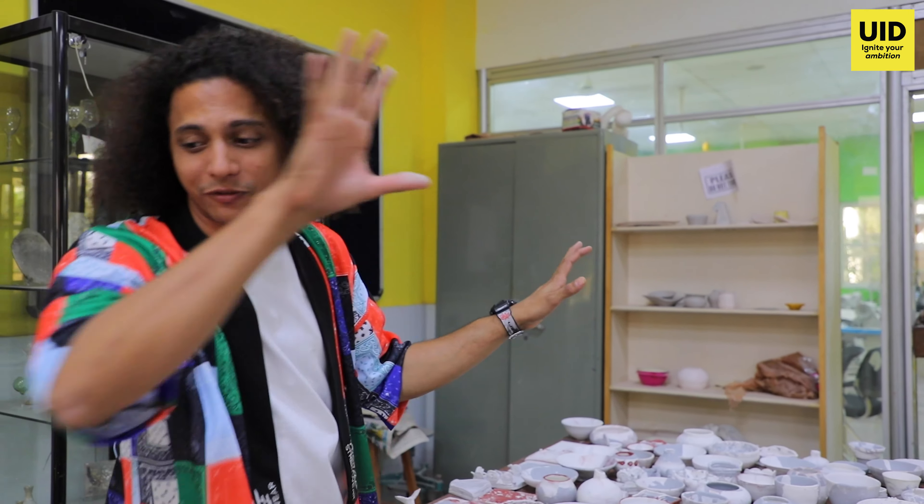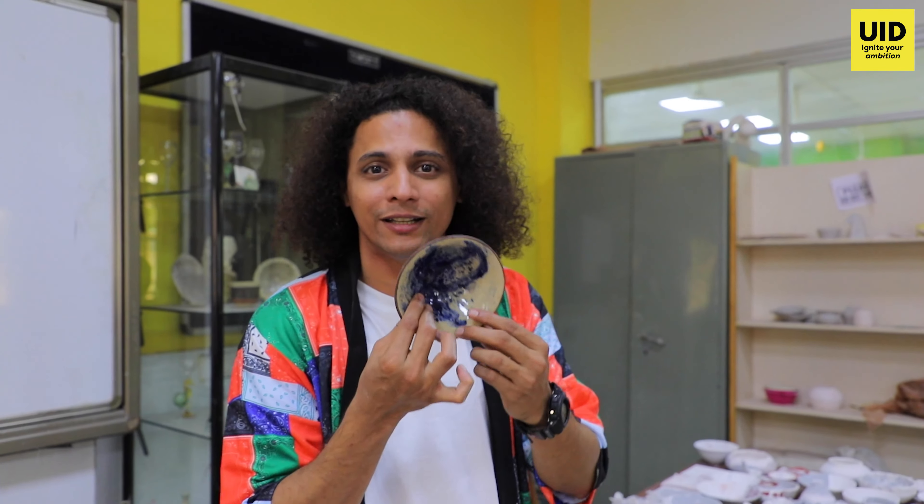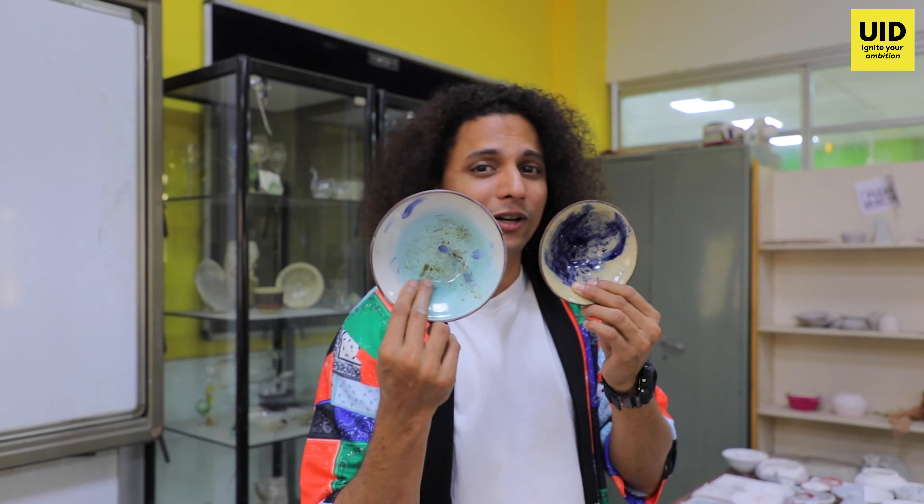And once they go into the furnace they come out like this — the finished products that we see at home. Students get hands-on experience right here making them. That's just how cool this college is. It's just an FYI.